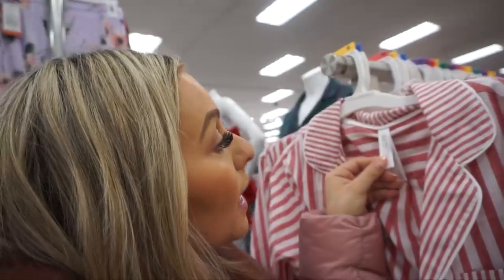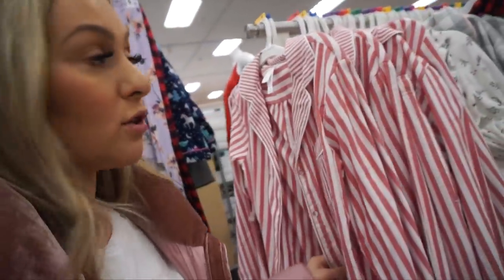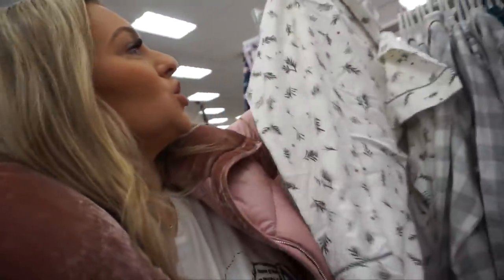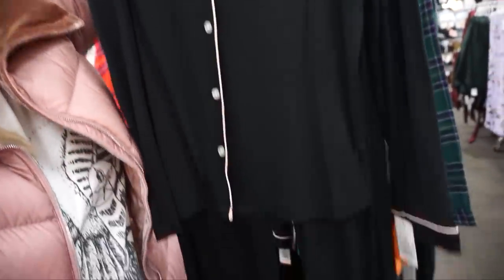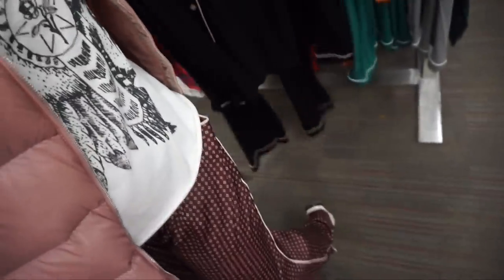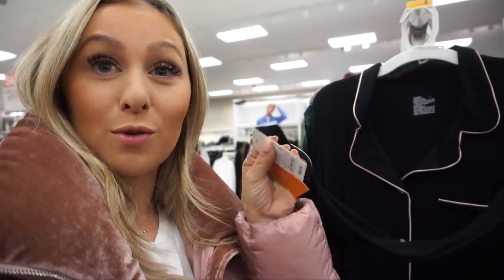My favorite Target pajama brand is Gilligan & O'Malley. They have a flannel-feel striped set that's really cute and Christmassy. There's also one that looks super high-end because of its simple print — not too cheesy. They have traditional flannel too. I love Everjoy pajamas as a great women's gift. The piping really elevates any pajama set, and these are tried and true — I wash them over and over and they hold up beautifully. Two pieces for $29.99.